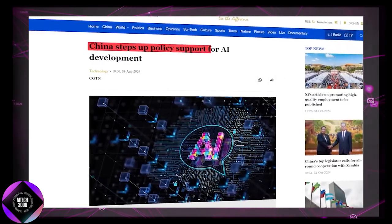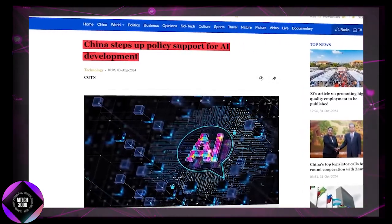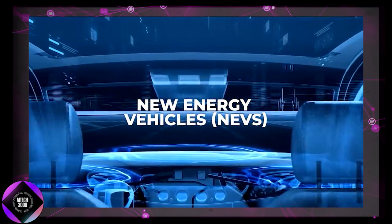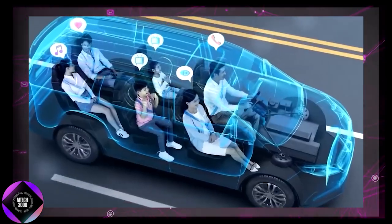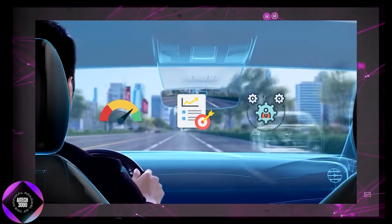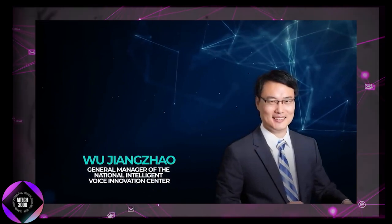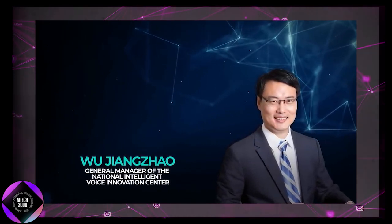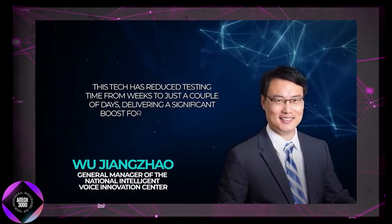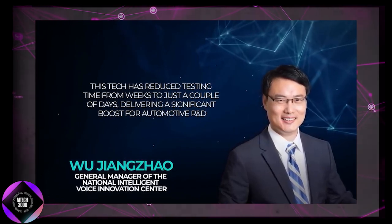Much of this rapid development is fueled by China's AI Plus initiative, which aims to drive digital transformation in the economy and modernize manufacturing. Among the standout technologies was an automatic voice interaction testing system for electric vehicles, which can simulate human interactions, test car AI response speed, security, and stability in real-time. According to Wu Jiangxiao, General Manager of the National Intelligent Voice Innovation Center, this technology has dramatically cut testing times from weeks to just days, giving automotive R&D a huge boost.